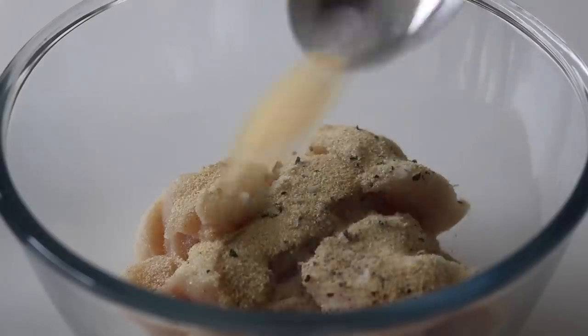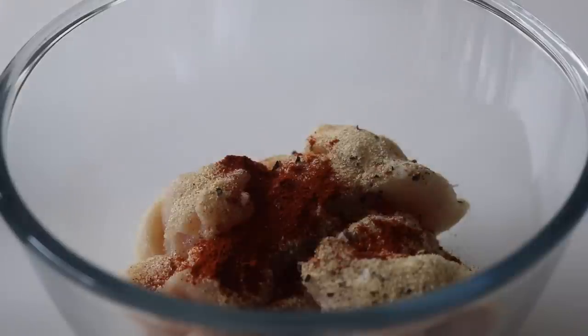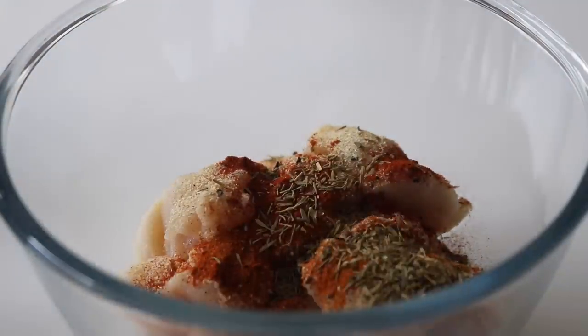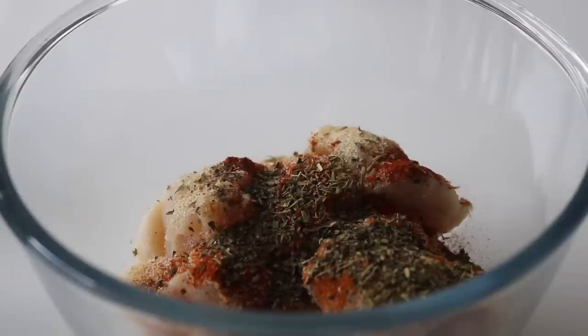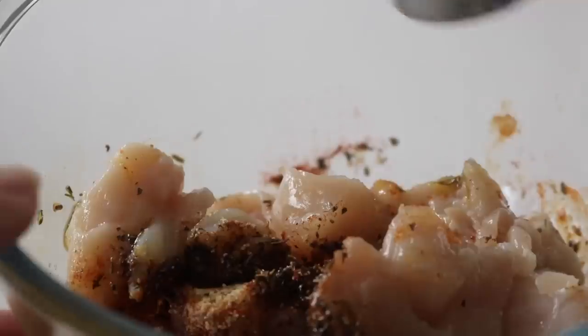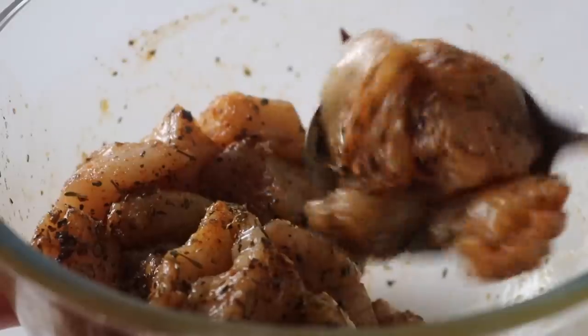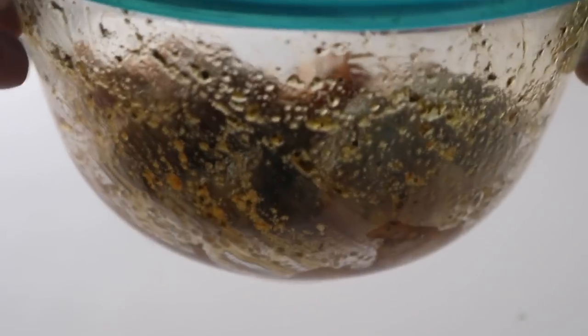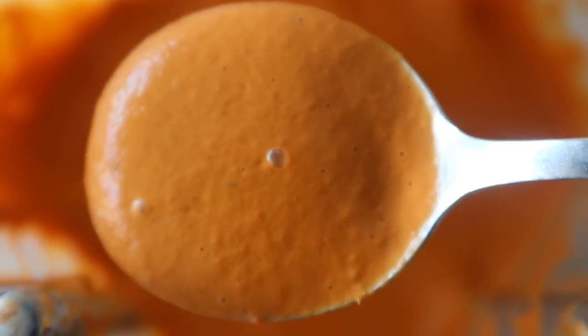Grab your washed chicken and season with sea salt, black pepper, garlic powder, onion powder, paprika, cayenne, herbes de Provence, and chili flakes, with a drizzle of olive oil. Give everything a good mix to make sure all of the pieces are covered. You can place the chicken in the fridge whether you're leaving it overnight or just for an hour.